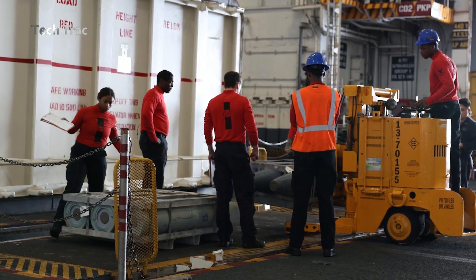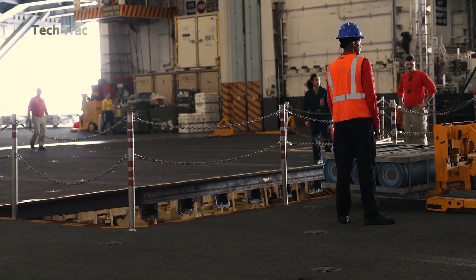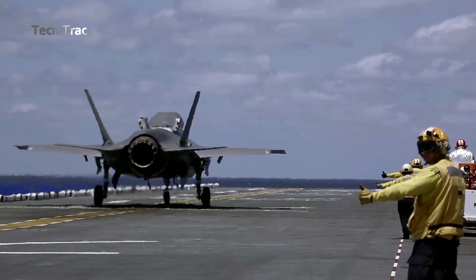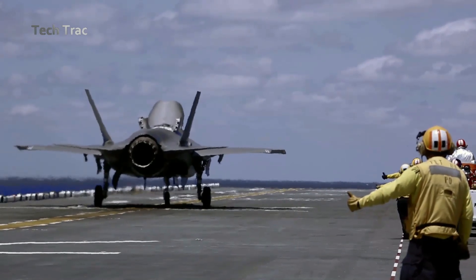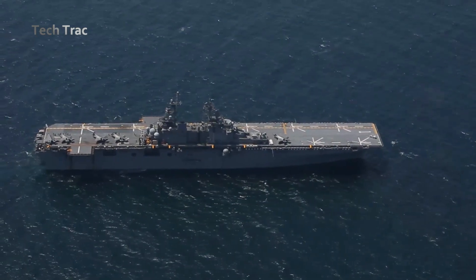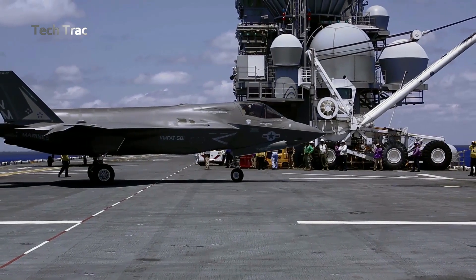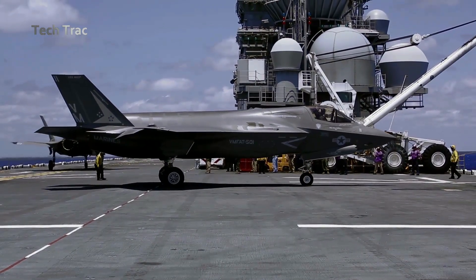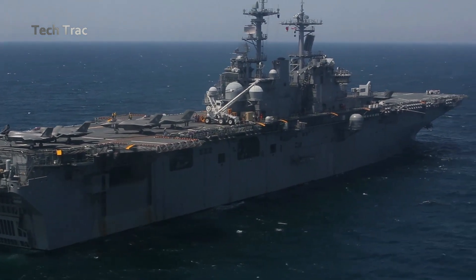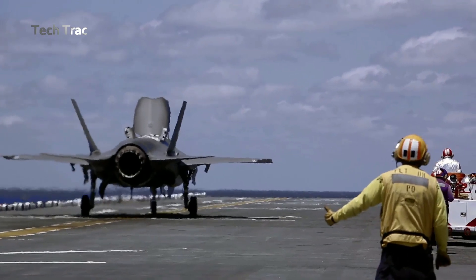The process of loading and operating the F-35B weapons on an aircraft carrier involves several very specific and well-coordinated steps. It begins with preparation on the hangar deck or flight deck. The weapons and ammunition to be used — such as AIM-120 AMRAAM air-to-air missiles, smart bombs such as GBU-32 JDAM, or other weapons — are prepared in the weapons storage area on the ship.